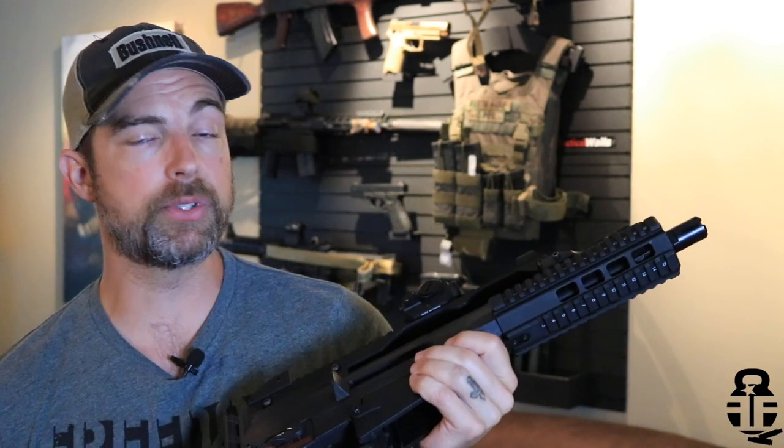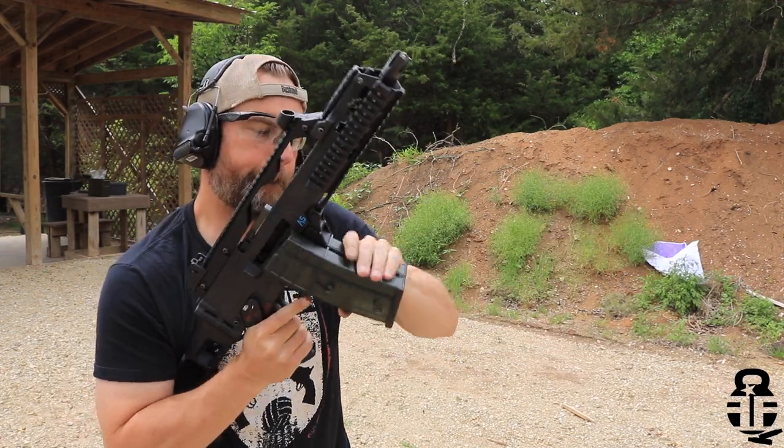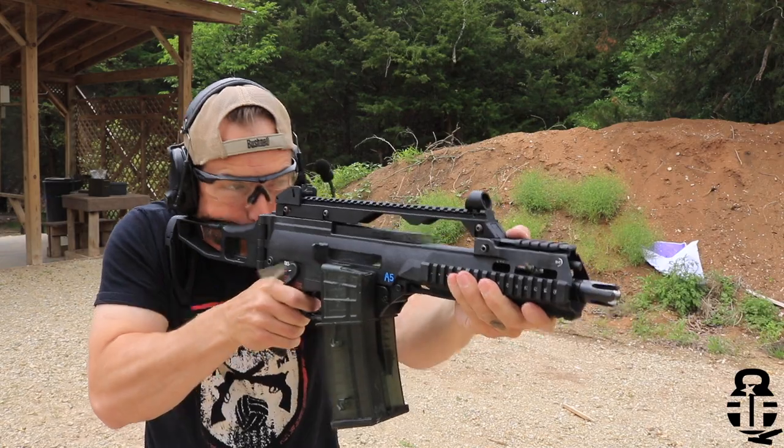Now let's talk about the things I really like about this firearm. First and foremost, it's not an AR — I wanted something I could run at the range that was different, and this is it. It still uses the 5.56 NATO round, so there's no need to go out and find a different caliber. Another thing I really like is the proprietary magazines — they have pros and cons, but you can actually couple them together side by side. A lot of people don't like that because of added weight, but then again a lot of people are already running D60s.